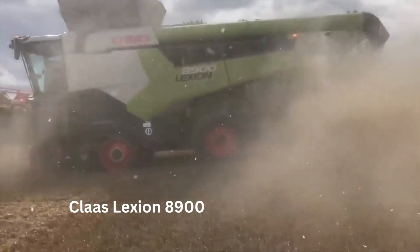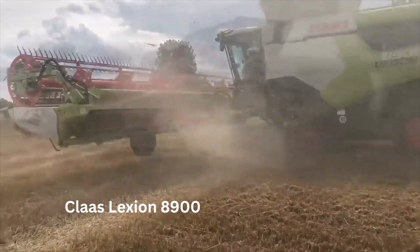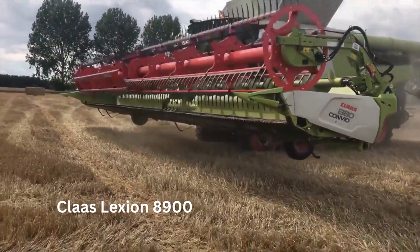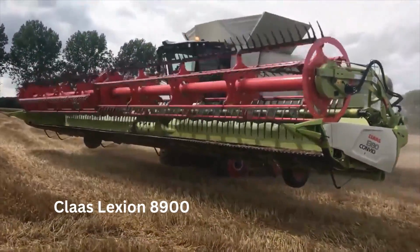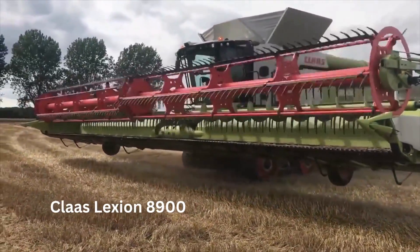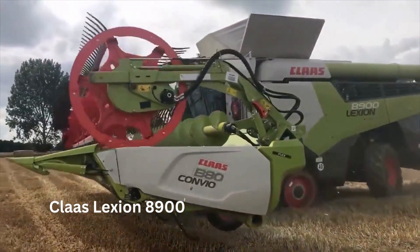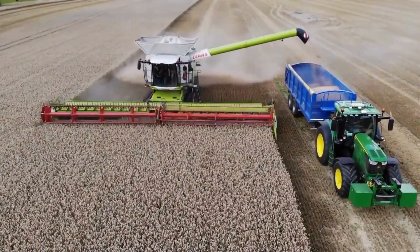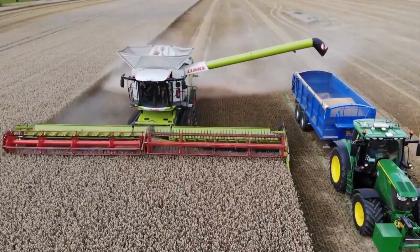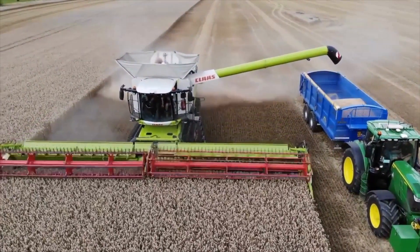This powerful engine allows the harvester to operate at high speeds and deliver high throughput. Additionally, the harvester has a massive grain tank capacity of 17,100 liters, which enables it to operate for long periods without needing to stop and unload the harvested crop, reducing downtime and increasing productivity. The Claas Lexion 8900 also has a wide harvesting width of up to 45 feet, allowing it to cover a large area quickly and efficiently.